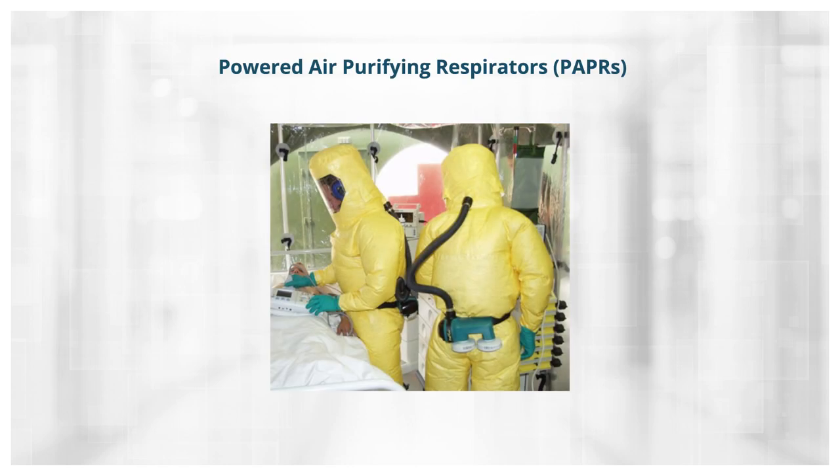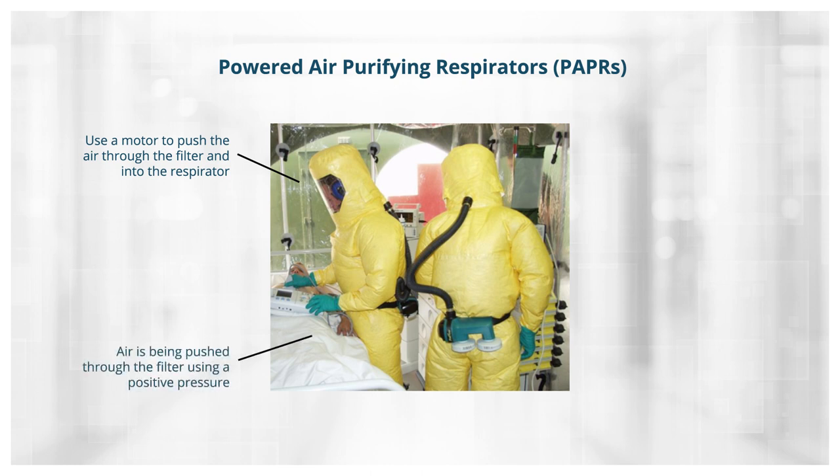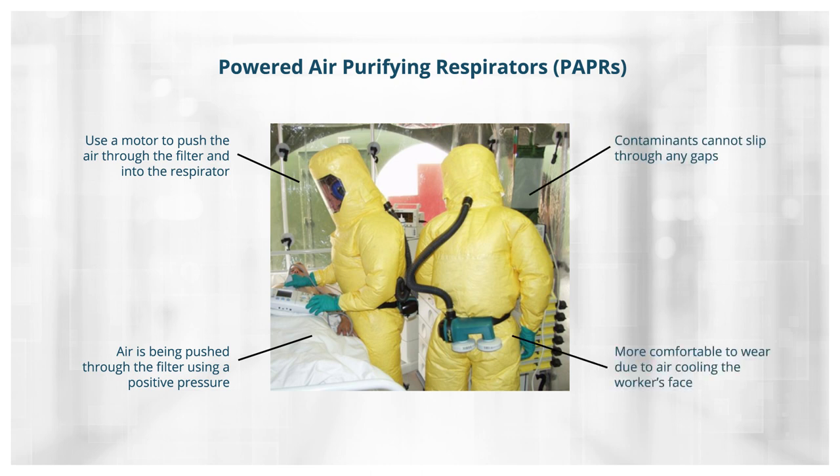Powered air purifying respirators, or PAPRs, are more advanced. These use a motor to push air through the filter and into the respirator. Since air is being pushed through the filter using positive pressure and over the face, contaminants cannot slip through any gaps. PAPRs are also more comfortable to wear because the air rushing into the respirator cools the face.